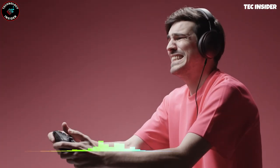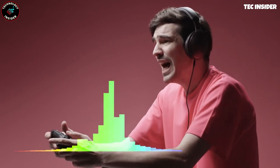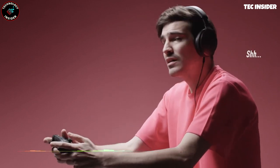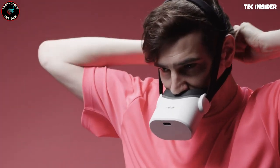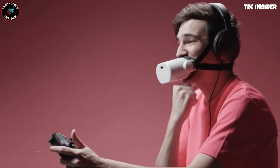Additionally, it features a 3.5mm jack for headphones, allowing for more private conversations. For shorter interactions, you can simply hold the gadget to your mouth using your hand, while for lengthier discussions, the adjustable straps ensure a secure fit.